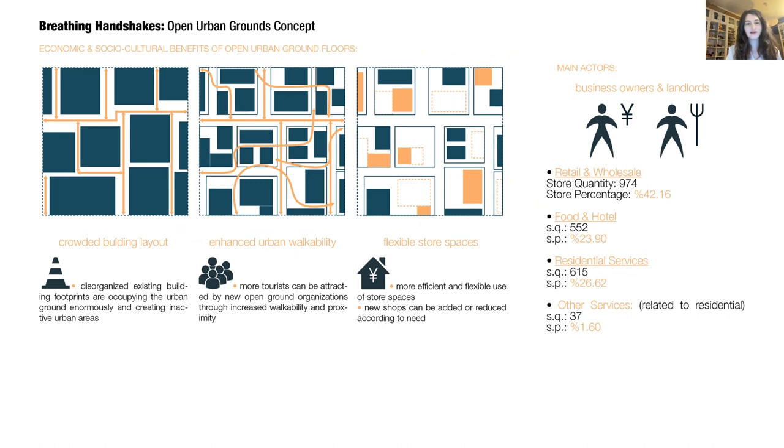Through these interventions, we can expect to achieve socio-cultural benefits such as enhanced urban walkability and proximity, thus attracting more tourists and customers. Also, flexible store spaces will be created which can be adapted according to future needs. The economic value of Bashijiu is mostly created by commercial activity on the ground floors, with most economic gain from retail and accommodation services. This design can benefit business owners, landlords, and villagers, who can also be the main financers of this improvement.